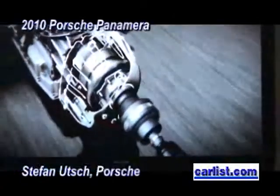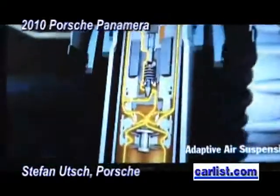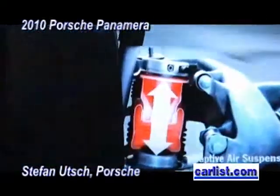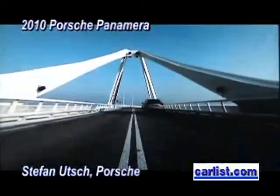For example, the upper part of the doors, like the surrounding of the windows, is also made of magnesium. This is important because it lowers the center of gravity, since magnesium at a relatively high position around the windows is very light.